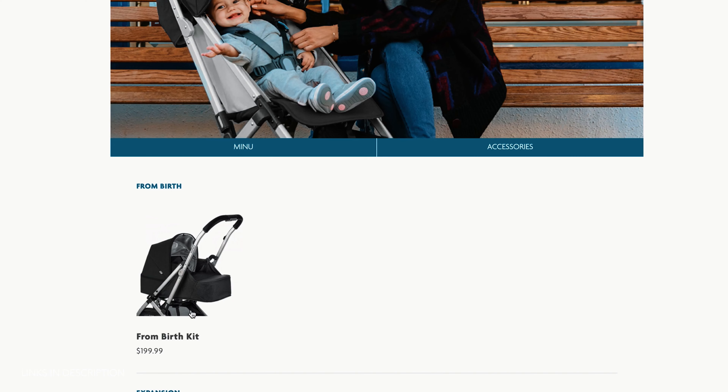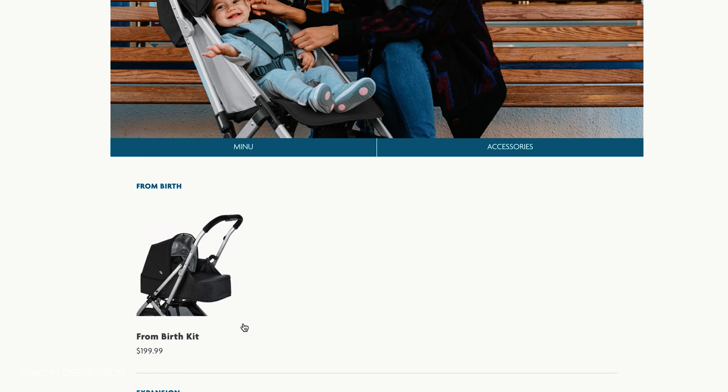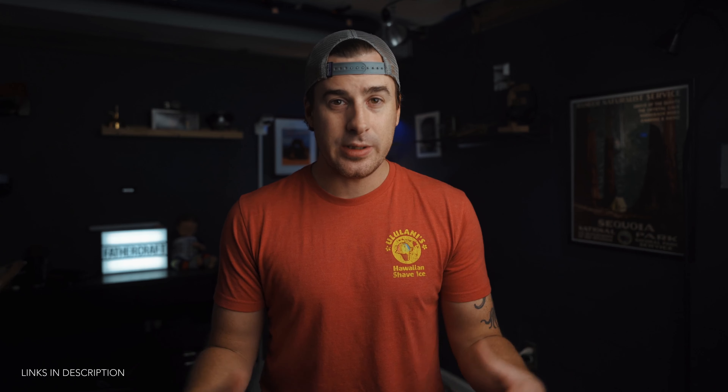With the UPPAbaby MINU, you can buy car seat adapters that allow you to securely connect your car seat to the stroller, which is not something you can do with the Colugo. There are two different connectors available: one for their Mesa car seat at about $25, and another that adapts to the Nuna, Maxi-Cosi, and Cybex brands of car seats for about $50. With both the Colugo and MINU, you can also purchase an infant insert — basically a mini bassinet that connects to the stroller — allowing you to use both strollers with your newborn.